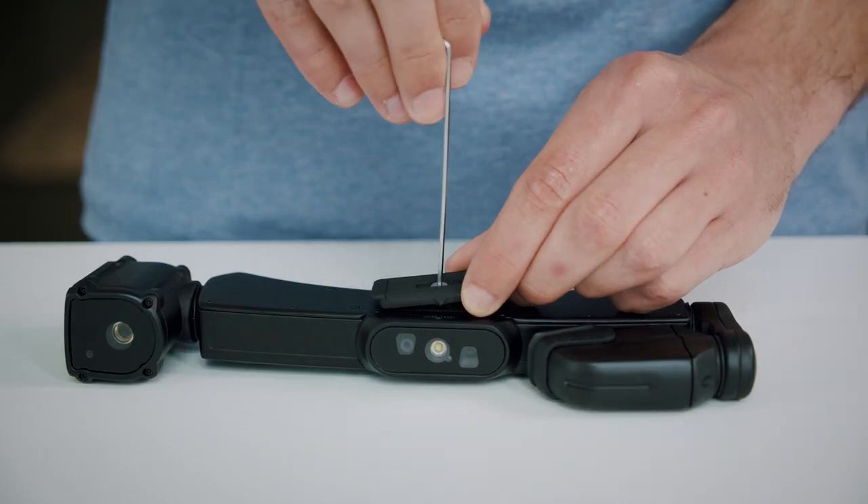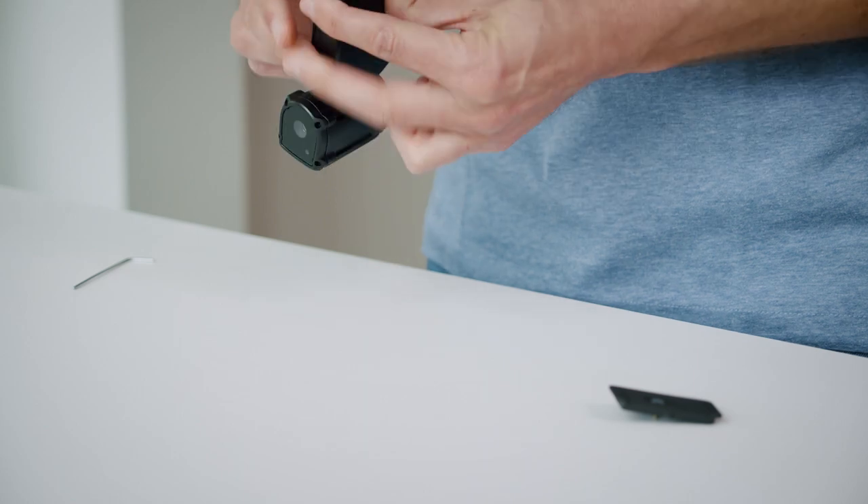To adapt the H1 to a left-eye dominant wearer, unscrew the clip on top of the glasses, flip the glasses over, and fix the clip to the other side.